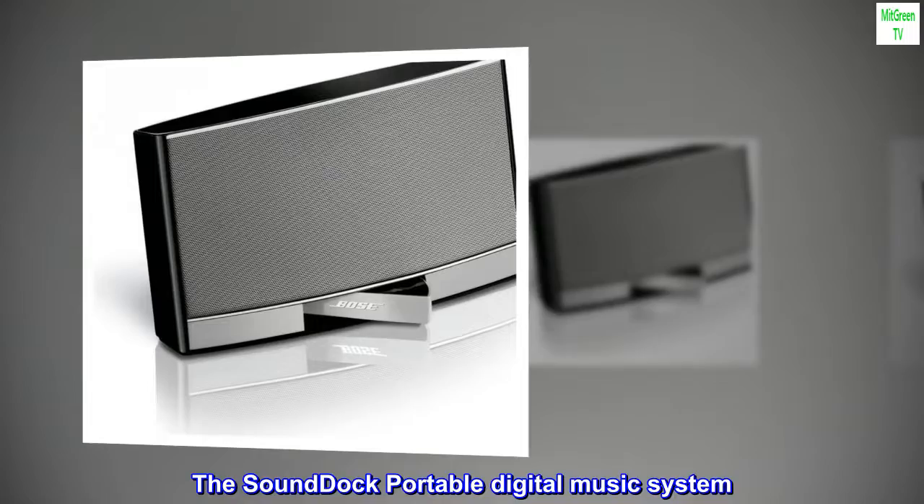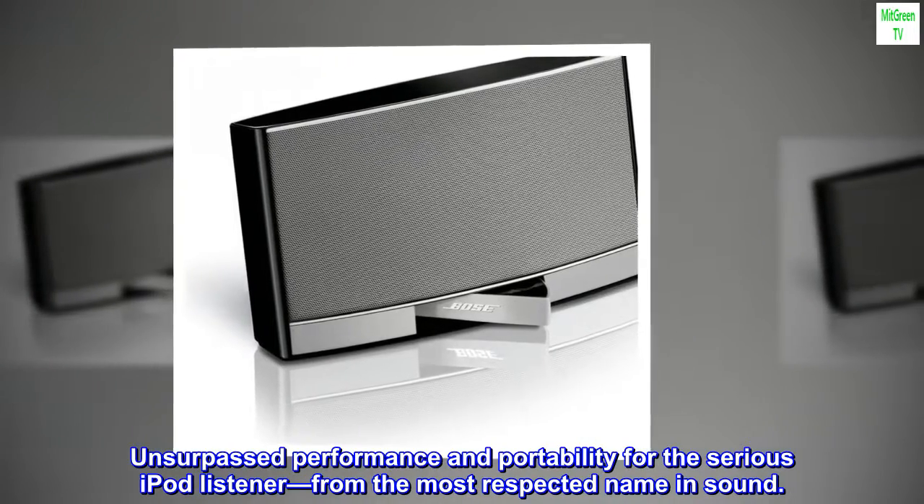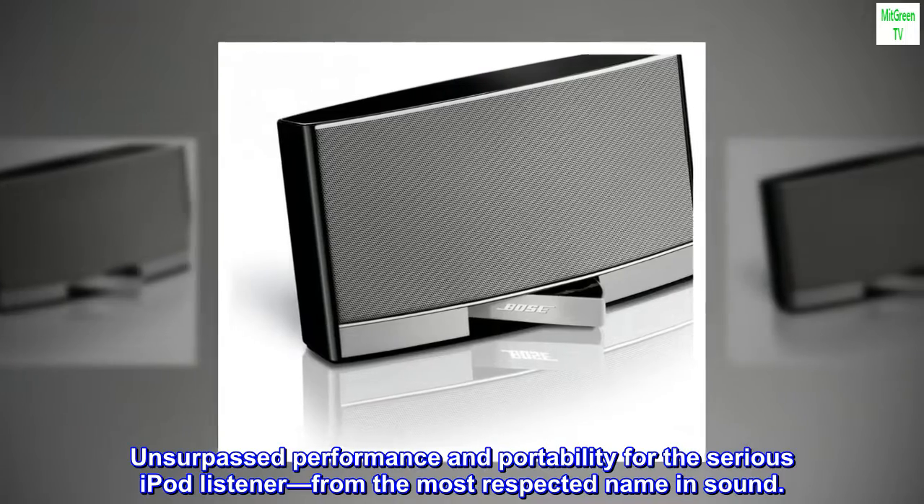The SoundDoc portable digital music system. Unsurpassed performance and portability for the serious iPod listener, from the most respected name in sound.